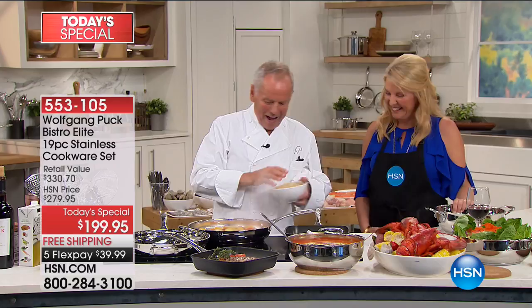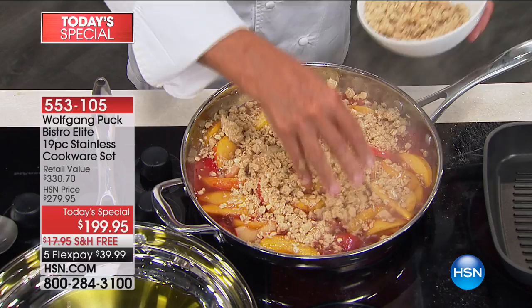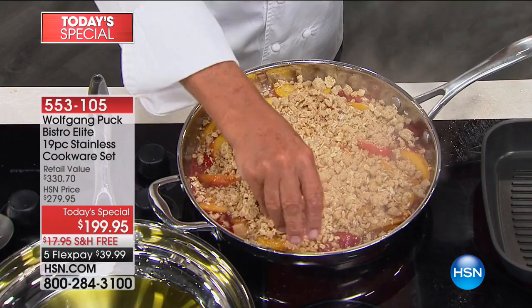Now look at that — how good does it look already? So now this is oatmeal with a little sugar, a little flour and butter — really simple. You can make simple desserts and they will taste delicious. You sprinkle that on the top. So that is what we call a cobbler — a cobbler doesn't have a pie crust underneath, it's just the top.